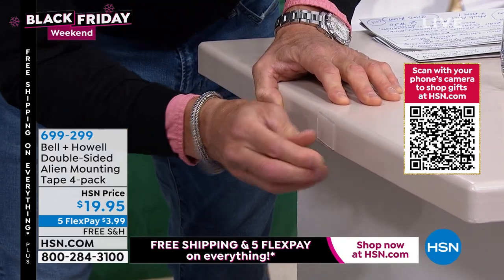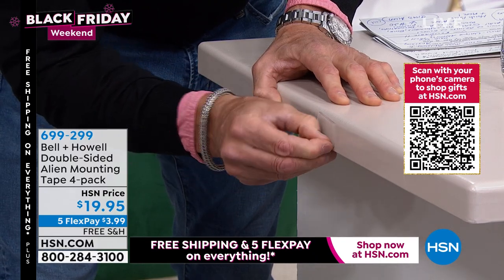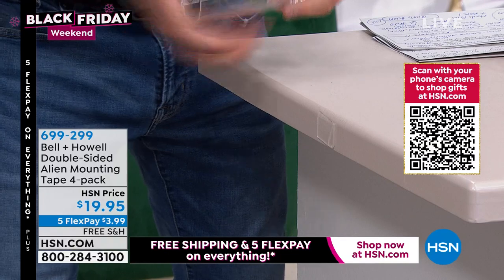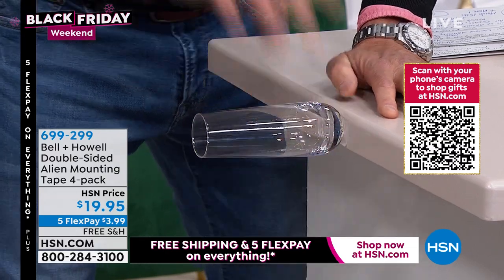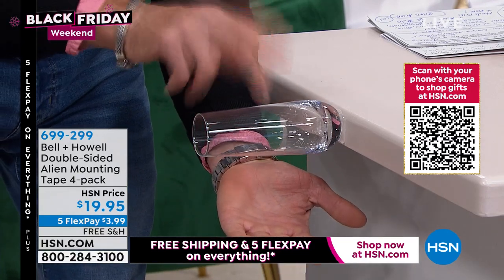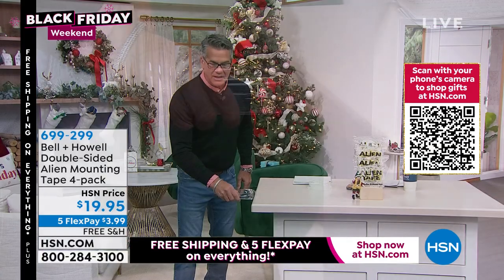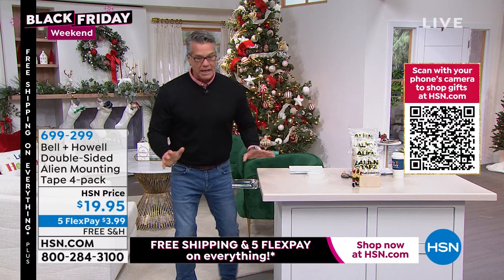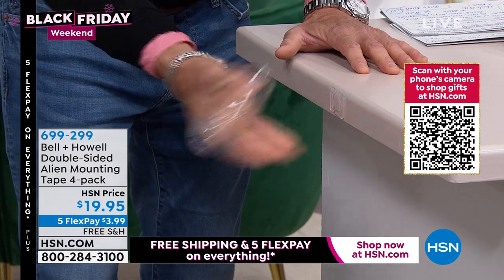I peel back the protective wrap, take the glass, and stick it on — just give it a little push. That glass is not going anywhere. I can actually move the entire table using the glass. To release it, you just spin it, and it comes right off. Then you can peel that off and use it over and over again.